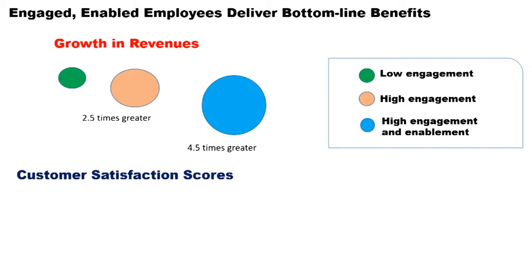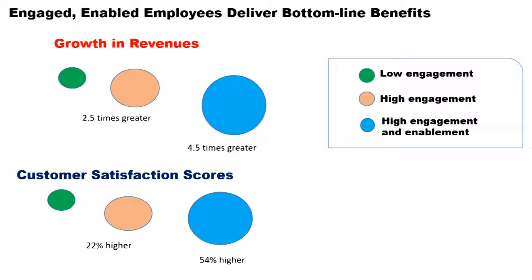Looking at the customer satisfaction scores, the high engagement companies were 22% higher in comparison to the low engagement companies, and 54% higher where high engagement and enablement were concerned.